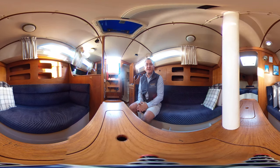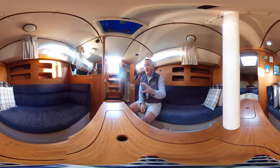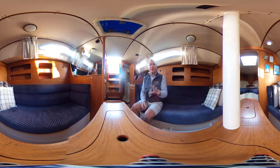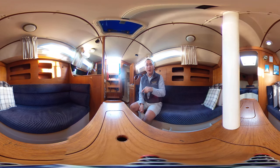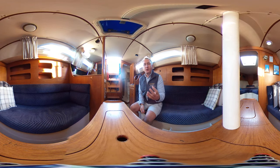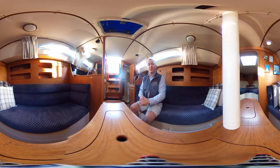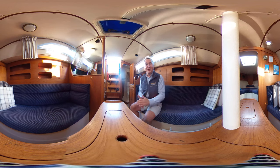Hello everybody and welcome on board this 1987 Moody 31 Mark II for a look around her interior in glorious virtual reality. All you need to do is click and drag or swipe your screen up, down, left or right whenever you like and you can look around where you like. We hope this amazing feature will help you to feel what it's like to be on this boat without actually being here.